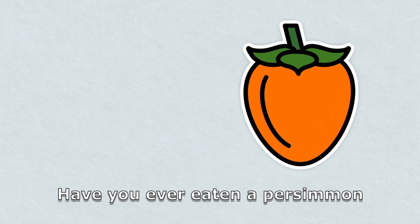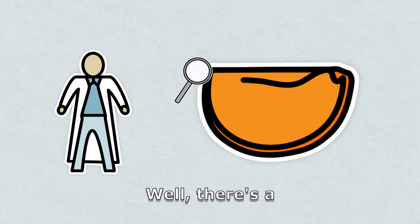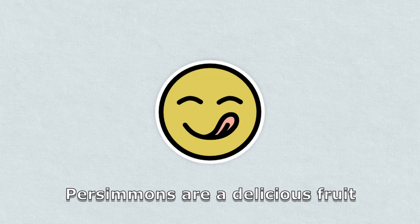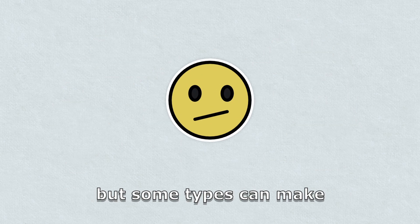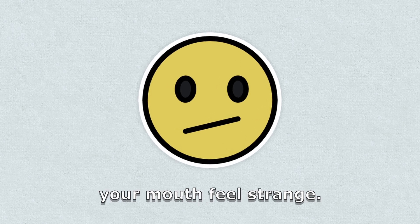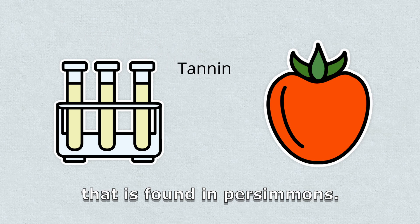Have you ever eaten a persimmon and felt your mouth get puckery and dry? Well, there's a scientific reason behind it. Persimmons are a delicious fruit that comes in different varieties, but sometimes can make your mouth feel strange. This happens because of a substance called tannin that is found in persimmons.